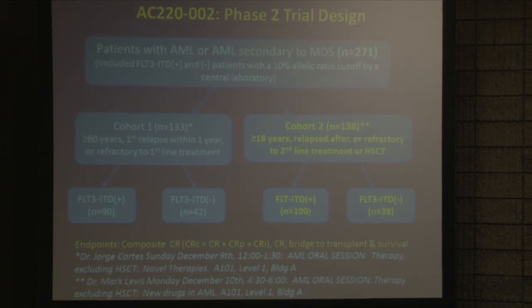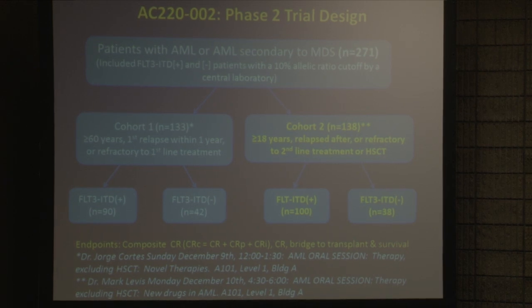The trial I'm going to tell you about is AC220-002, a phase two study with two different cohorts. Cohort one was mostly an older patient population, and Dr. Cortez is presenting those results later this afternoon. Cohort two was a particularly rough group of patients — younger, given one round of treatment that either achieved remission or was resisted, then given a second round of therapy that also failed. These patients were essentially the equivalent of on death row. We don't have a cure rate even to report for this group, and survival is measured in weeks.